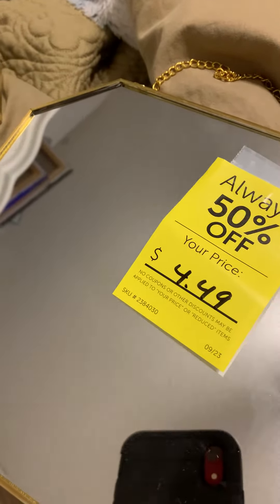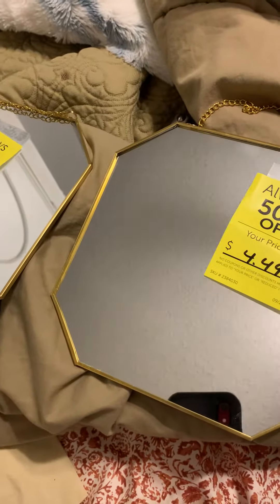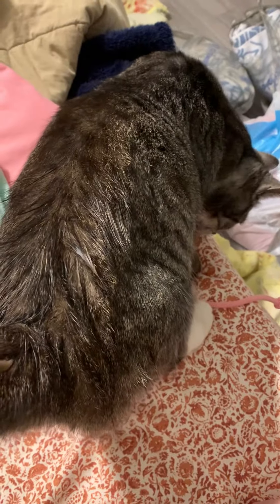Good morning y'all! You can see my phone in the mirror. As you can see, we have two mirrors. If you saw something walking at the edge of the camera, that was one of my cats — her name is Fluffy.